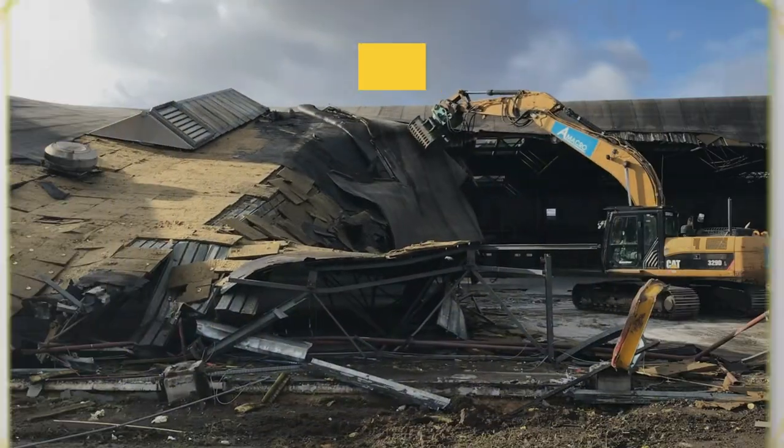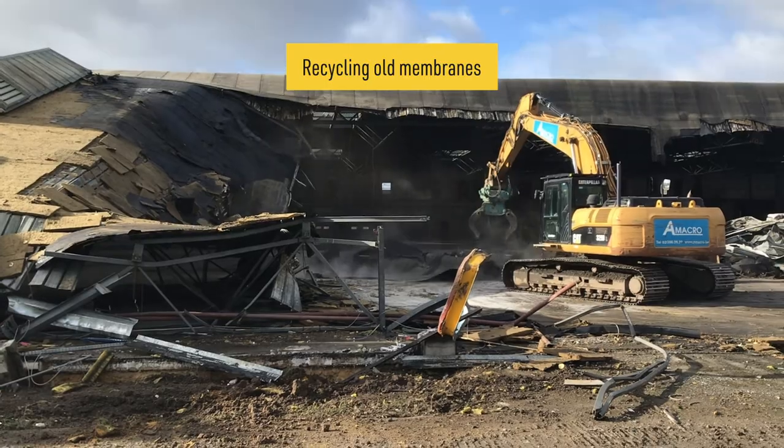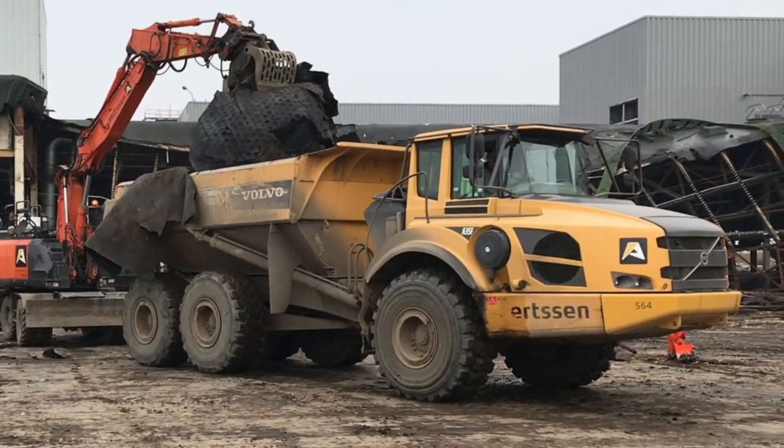To make sure we reach our goals, we developed a unique collection programme. With it, we guarantee that we take back your old roofing membranes.